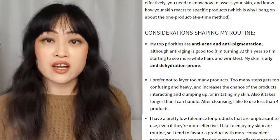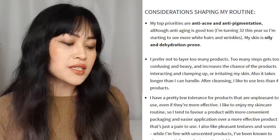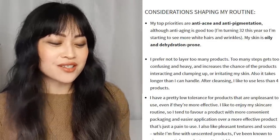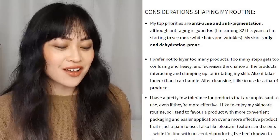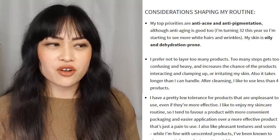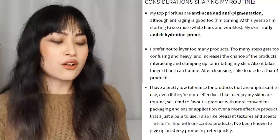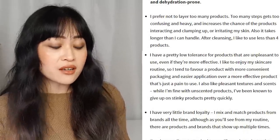My skin is oily and dehydration-prone. I prefer not to layer too many products — that's still the case. Too many steps gets confusing and heavy, and increases the chances of the products interacting and clumping up or irritating my skin, and it takes longer than I can handle. After cleansing I like to use less than four products; I think the average has actually gone down to two or three. I don't like things that are unpleasant to use even if they're more effective — I like to enjoy my skincare routine, and I favor products with convenient packaging and easy application.